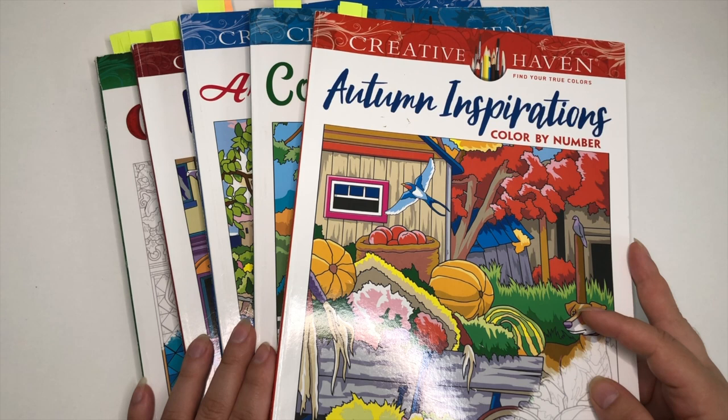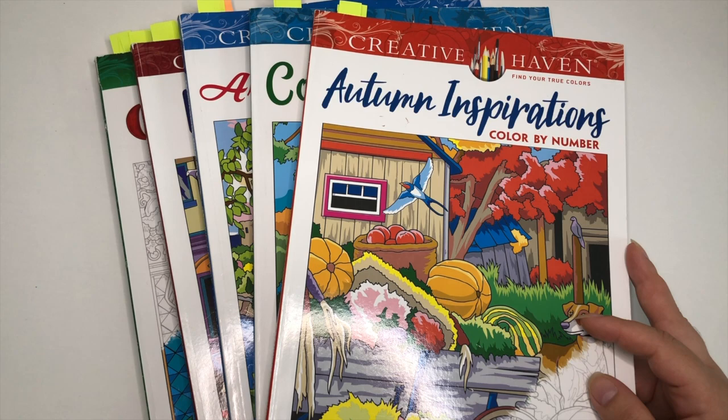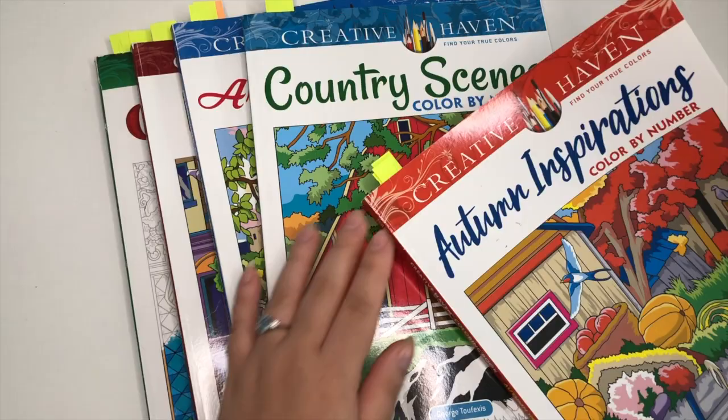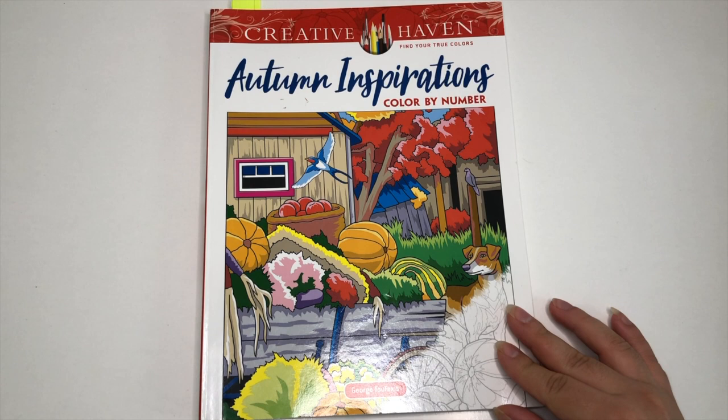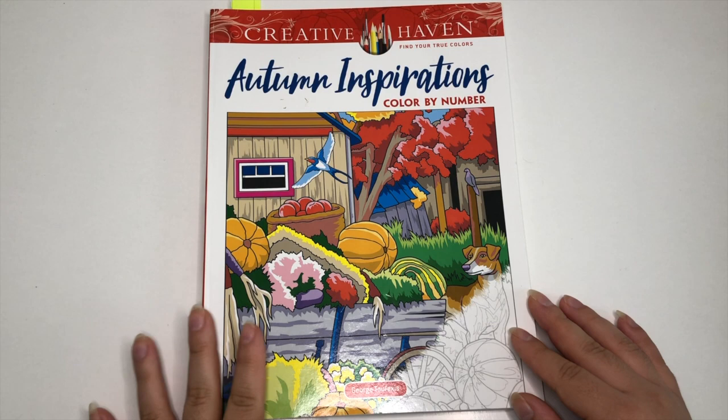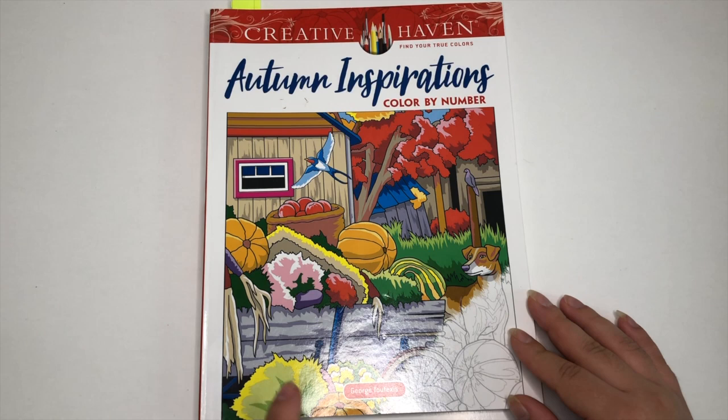I wanted to go through and show you all of my completed pages, talk about the supplies I use, and anything else in between. I went through and tabbed all of my completed pages and figured we can go in order from the least done in a book to the most done. The one I have the least done in is Autumn Inspirations — it's one of the newer ones in my collection. I think this one and the next one I got at the same time.